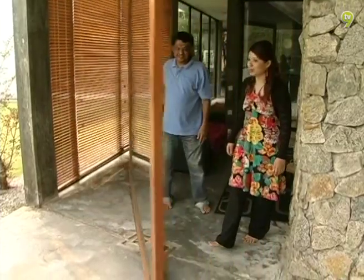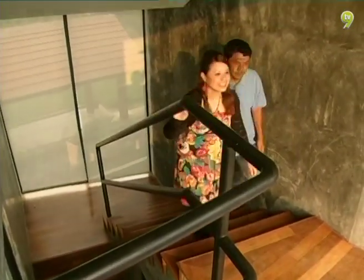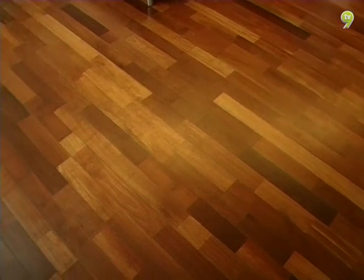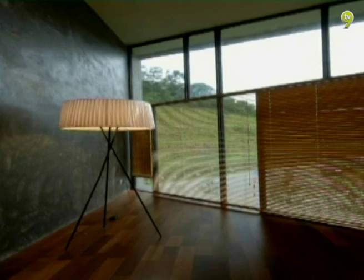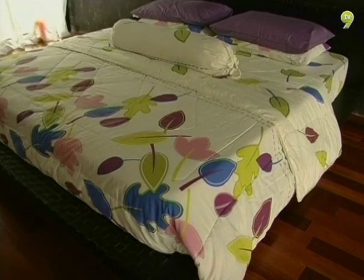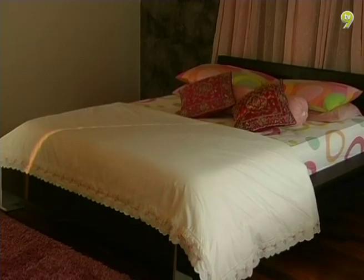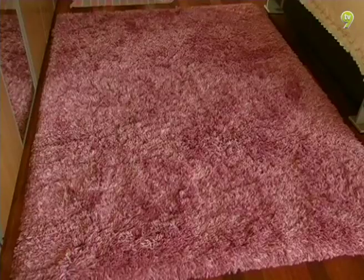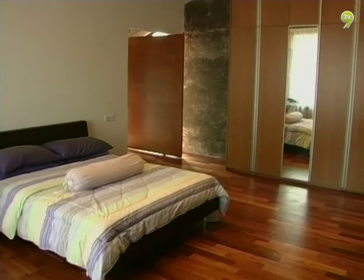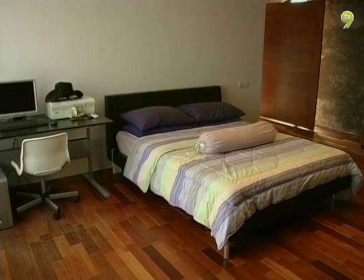Pemandangan dari pintu berkaca menampakkan halaman menghijau yang sentiasa dijaga dengan rapi. Di tingkat atas bungalow ini, berlantaikan kayu, suasananya sejuk dan mendamaikan. Kamar utama yang berbentuk tiga segi dihias ringkas dengan katil bersaiz queen berhadapan almari pakaian pasang siap. Bidai kayu diletakkan di bahagian cermin bagi memberi privasi.